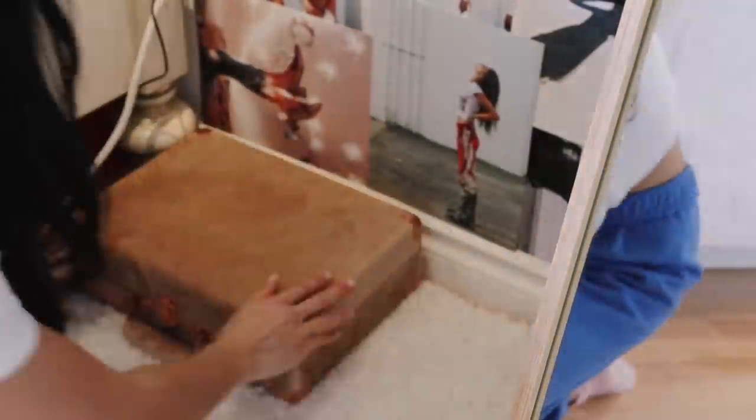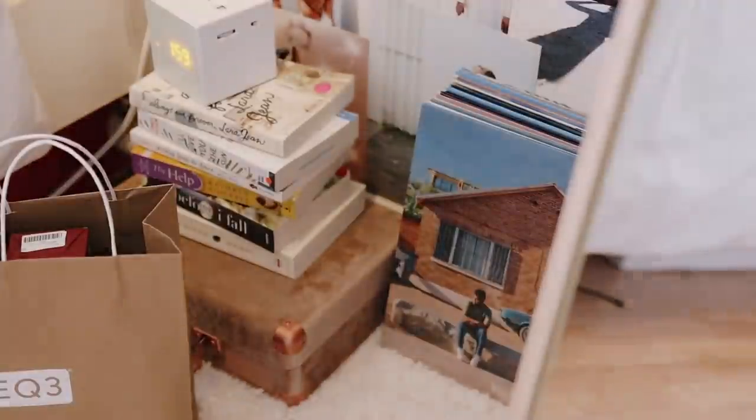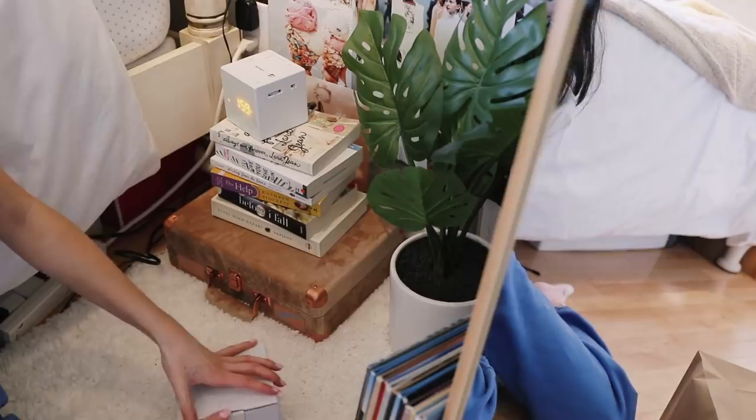Next it was time to move on to the area next to my bed. I ended up stacking some books on top of my record player as a makeshift nightstand, and I also added a plant I got from Target a couple of months ago, as well as all of my records. I also have this light I bought a couple of months ago and I'm not entirely sure how to set it up.